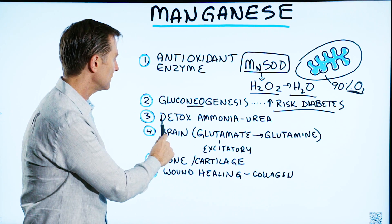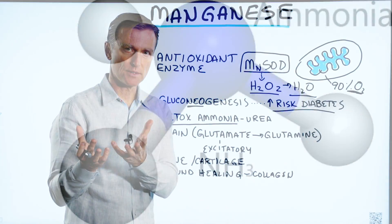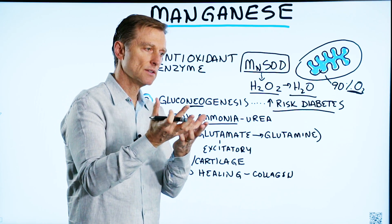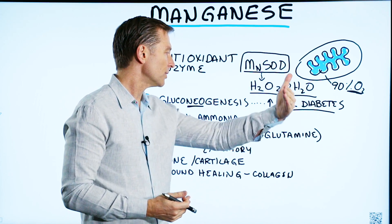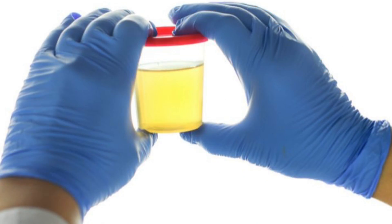Manganese is also involved in detoxifying ammonia, which is a toxic byproduct from protein. When you digest protein, ammonia is produced and then converted to urea, which is a less toxic byproduct that is excreted in the urine. So in order for your body to get rid of excess ammonia, you need manganese.